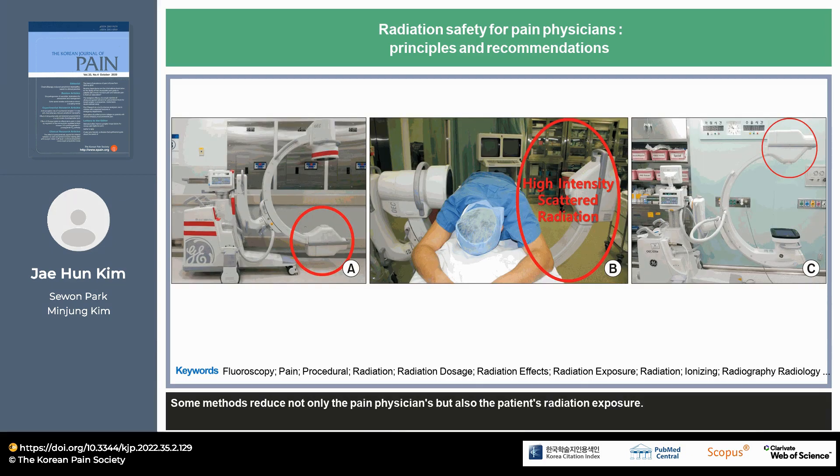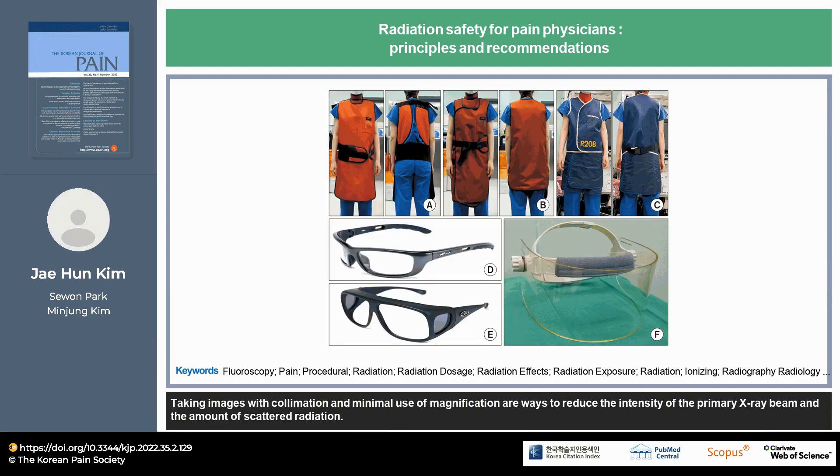Some methods reduce not only the pain physician's but also the patient's radiation exposure. Taking images with collimation and minimal use of magnification are ways to reduce the intensity of the primary X-ray beam and the amount of scattered radiation.